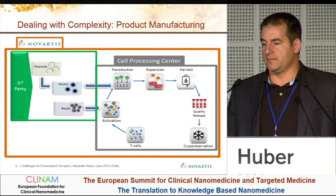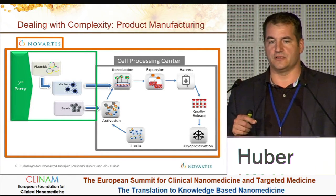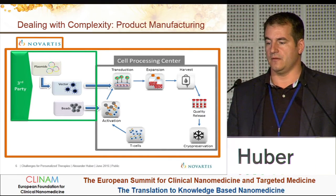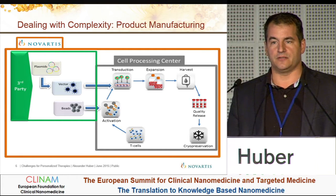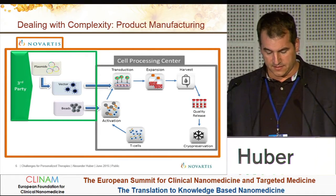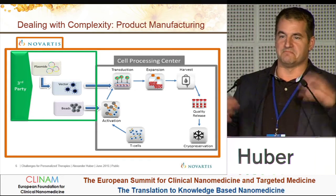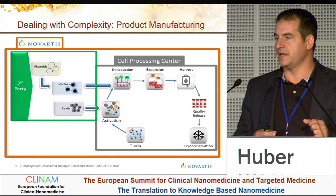On the right side of the slide, you see the cell processing center: T-cells from the patient, then activation with magnetic beads. On the bead surface, there are CD3 and CD28 antibodies that activate the T-cells. Then transduction, for which you need lentiviral vectors. Then expansion, where you need a lot of medium and human serum for the T-cells to grow. Then harvest and cryopreservation. All of this requires a very complex supply chain — we have over 100 materials going into this process: cell culture bags, cell additives, tubes, and more. It's really very complex compared to an ordinary pharmaceutical manufacturing process.